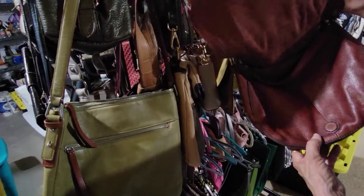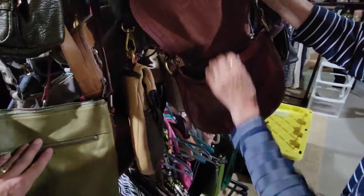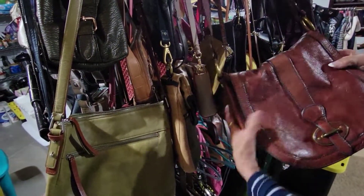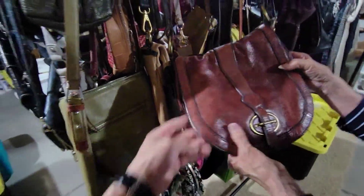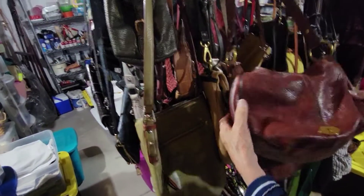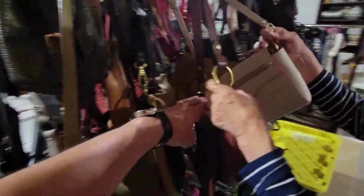This one I believe is another Fossil. I have quite a few Fossils because they are popular — people really look for them. This one has a flap and it's real heavy pebbled leather with nice brass hardware. There's the keyhole, which is Fossil's signature. And of course, another crossbody.